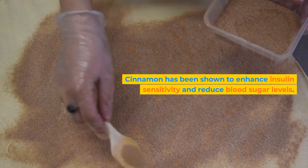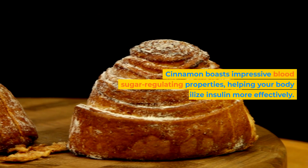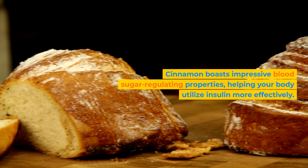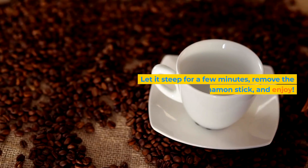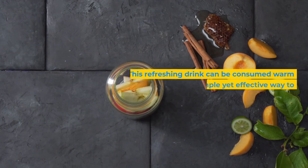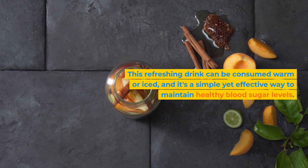Our second drink is cinnamon infused water. Cinnamon has been shown to enhance insulin sensitivity and reduce blood sugar levels — this simple yet potent drink is a winner. Cinnamon boasts impressive blood sugar-regulating properties, helping your body utilize insulin more effectively. To prepare this drink, boil a cup of water and add a cinnamon stick to it. Let it steep for a few minutes, remove the cinnamon stick, and enjoy. This drink can be consumed warm or iced and is a simple yet effective way to maintain healthy blood sugar levels.